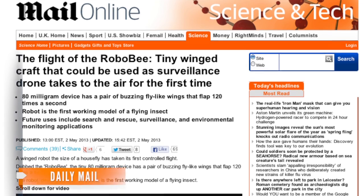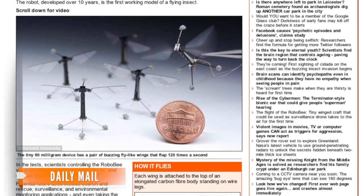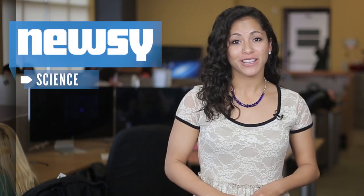Aren't there enough real bugs buzzing around? Why construct a robotic one? There's still a lot of work to do on Robo-B, but it can already take off, hover and change direction. Potential future uses include search and rescue, surveillance and environmental monitoring applications — even taking the place of real bees to pollinate crops. That would require lots of Robo-Bs — way more than there are right now.